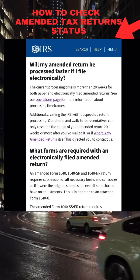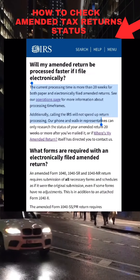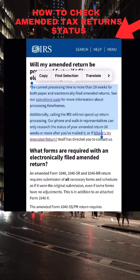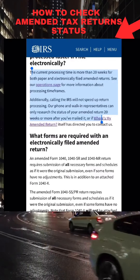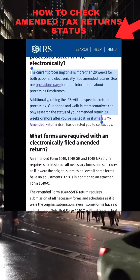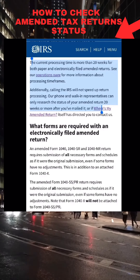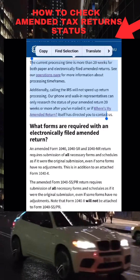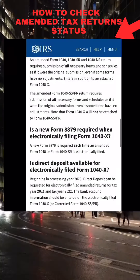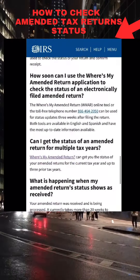The IRS states here that the process time is more than 20 weeks currently for both paper and electronically filed amended tax returns. Additionally, it states that calling the IRS will not speed up your return processing, and that phone and walk-in representatives can only research the status of your amended return 20 weeks or more after you have mailed it, or if the 'Where Is My Amended Return' tool directs you to contact the IRS. You can scroll and review the specific questions, instructions, and answers directly related to amended tax returns.